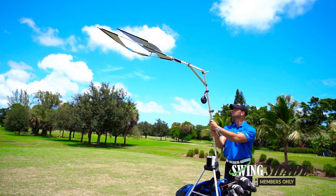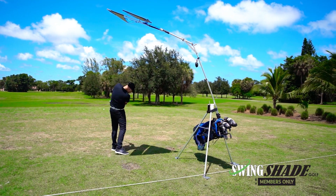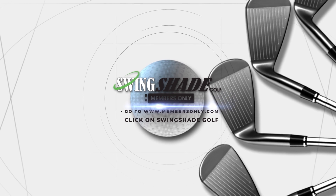Practice longer, safer and in more comfort with Swing Shade Golf. Bring your own shade to the range. Visit www.membersonly.com and click on Swing Shade Golf to learn more.